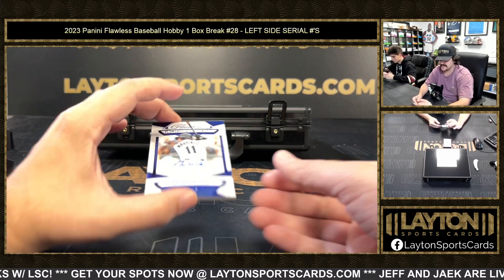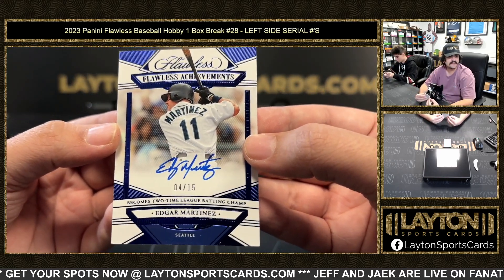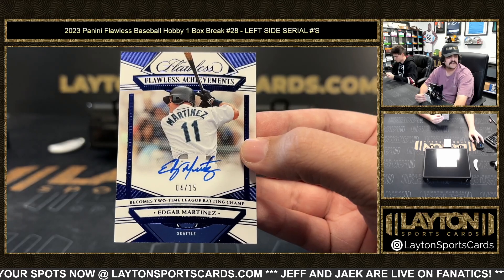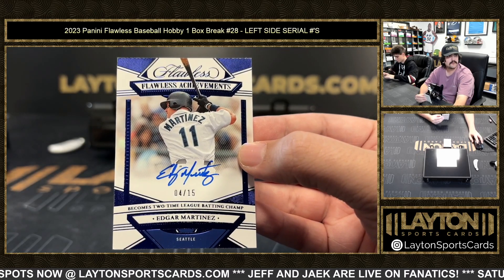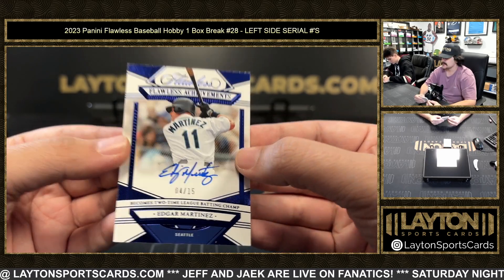And four spot — it's going to be Chris, and it's going to be a Flawless Achievements of Edgar Martinez. Edgar Martinez, four out of 15 on the on-card auto. Four spot is Chris — Edgar Martinez throwback for the Mariners.